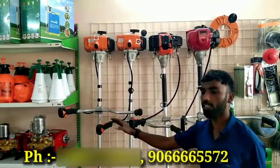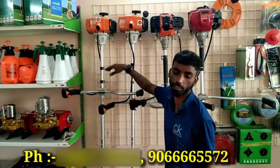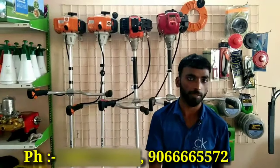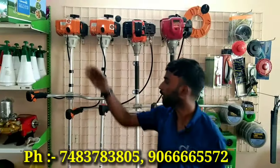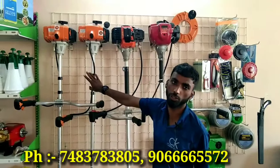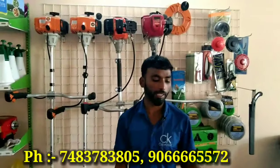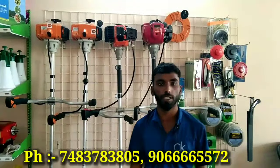This is a Stihl brand machine and we have a subsidy available. This is the FS-250 model, priced at Rs. 300,000. The government subsidy amount is Rs. 700,000, so the farmer's share is reduced. Another model is also available at Rs. 300,000, with a government subsidy of Rs. 800,000, further reducing the farmer's share.